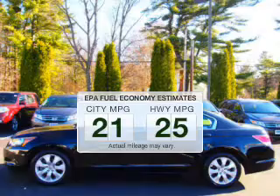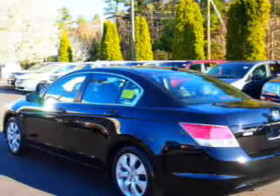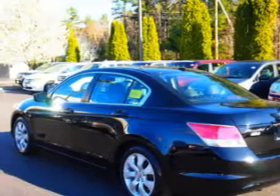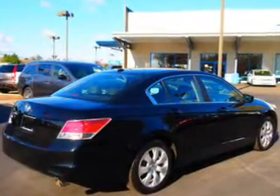Better gas mileage means better long-term driving, and this ride delivers with a great low fuel consumption rate. The powertrain includes front wheel drive with a reliable engine that responds smoothly to its 5-speed automatic transmission.